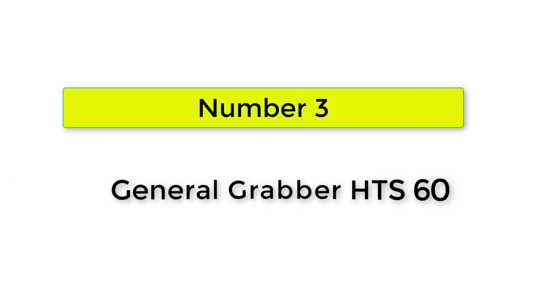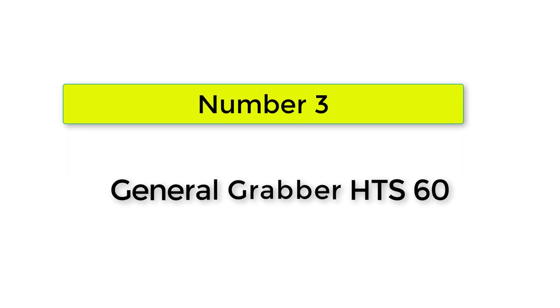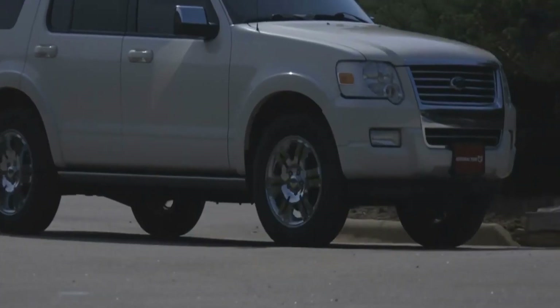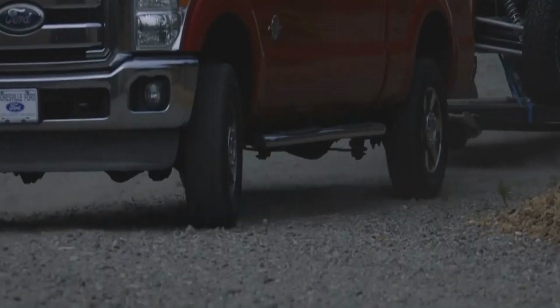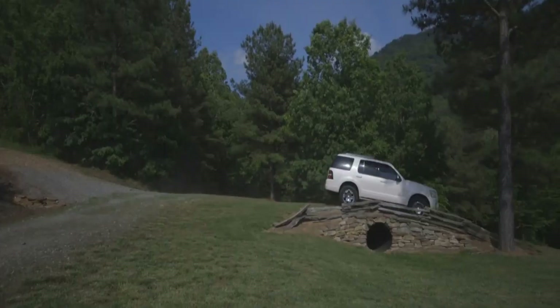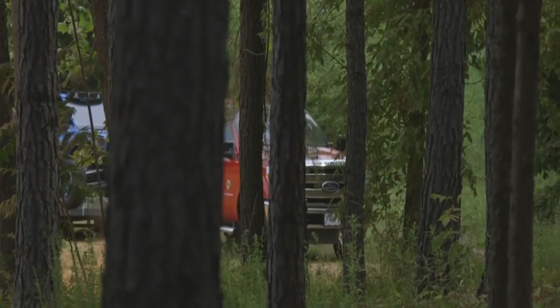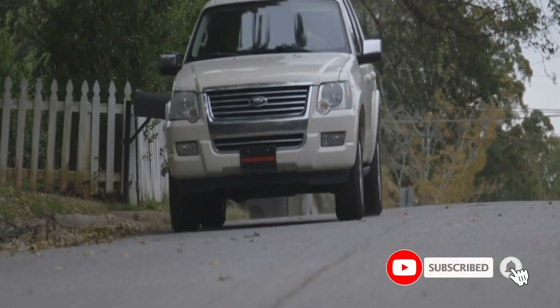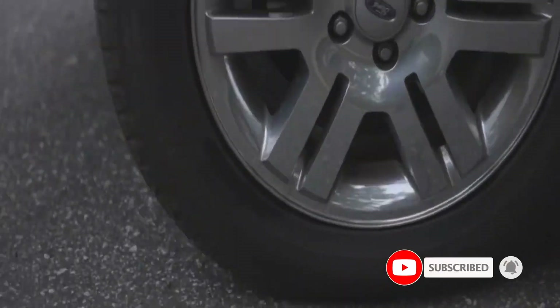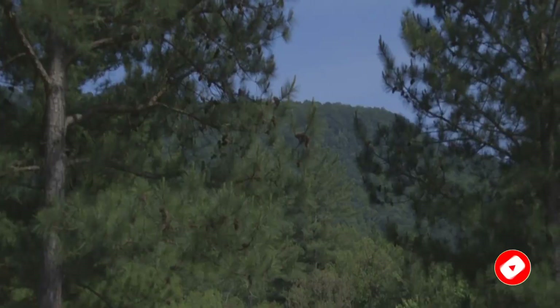Number 3. General Grabber HTS60. Put off by the high asking prices of the above two models? The reasonably priced General Grabber HTS60 might seem a better option. Here is a note for anyone who believes that its low price makes the Grabber HTS60 inferior to the above tires — it does not. In fact, barring one shortcoming, this tire can rival its pricier counterparts in pretty much everything else.